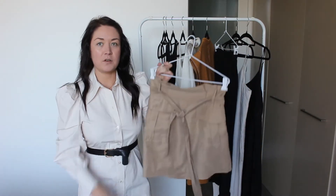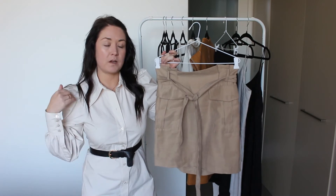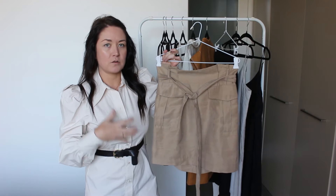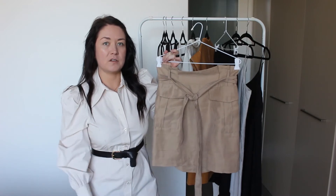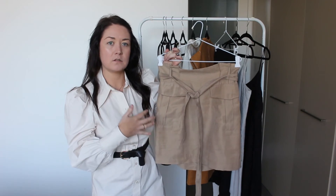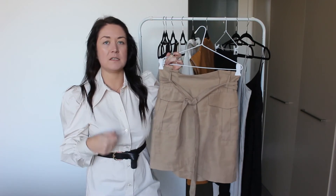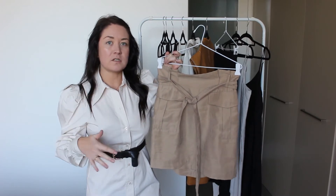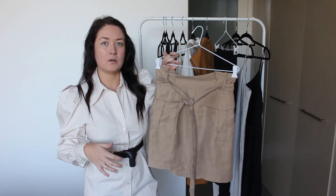With anything that I purchase to wear in my wardrobe, I purchase it with the intent of wearing it numerous ways to get as much cost per wear out of it, so that I know that I'm investing in items that I'm going to love rather than just spending money on things that are going to sit in my closet for a long time and then get thrown out with the tags on.